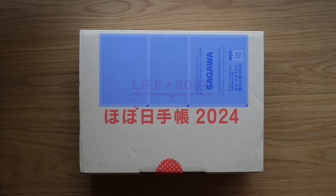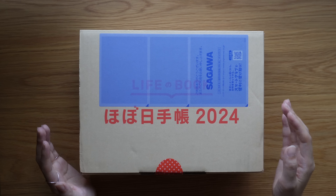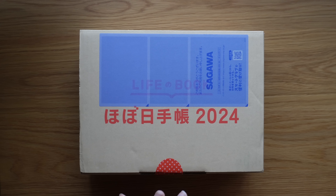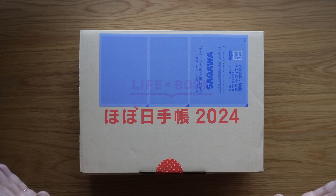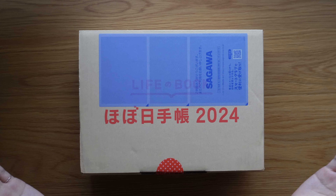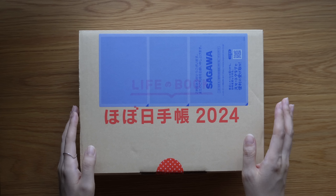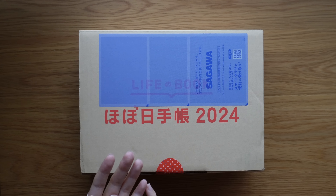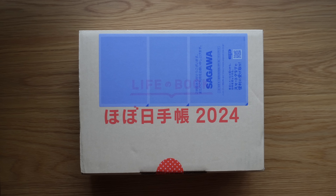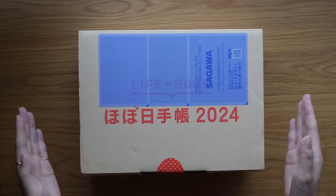Hi everyone, welcome back to my channel. For today's video I want to show you what I got from Hobonichi for 2024. I ordered at 11 a.m. when the store went live yesterday and it arrived at 2 p.m. the next day, which is today, September 2nd. I am so happy with how quickly it shipped and the condition of the box.